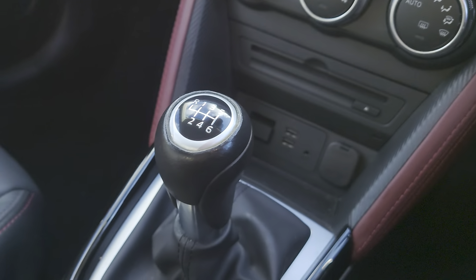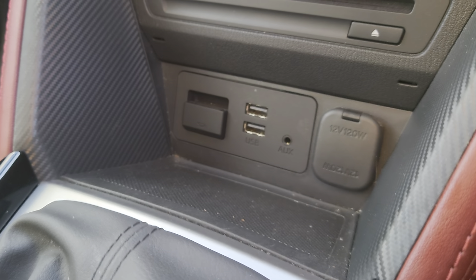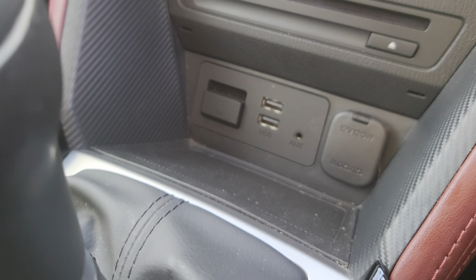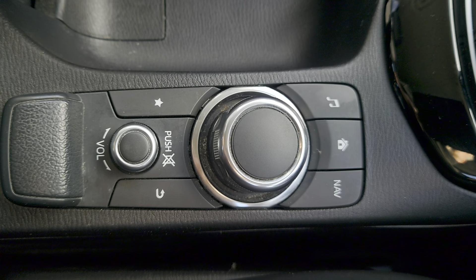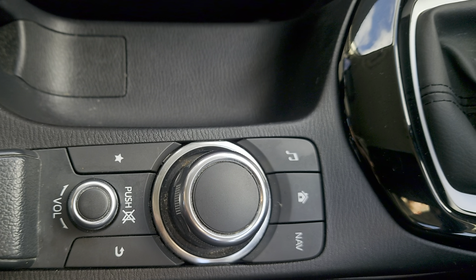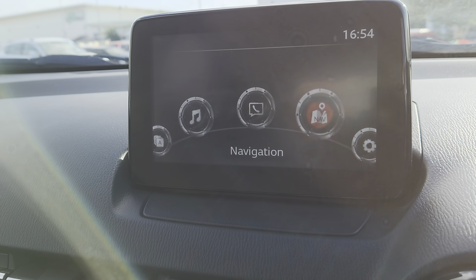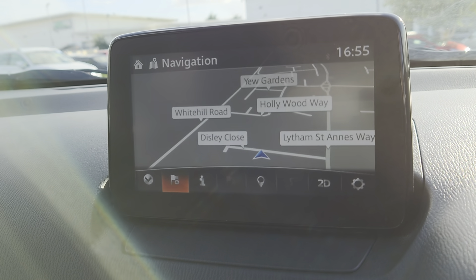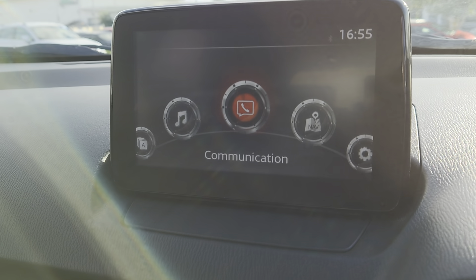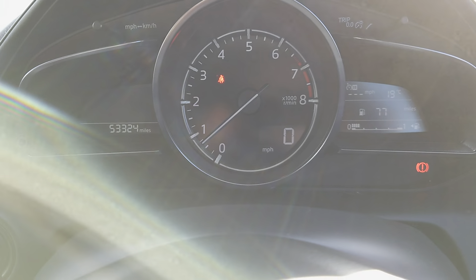Push button start, you've got your 6-speed gearbox, 2 USB ports, 12-volt port, and an auxiliary. Manual handbrake, all your options for your centre console. It's got a directional wheel which flicks you through your apps. You've got your sat nav — it's dead easy to use. Your heated seat function and your heated steering wheel function are just there as well. Nice layout for the cockpit.